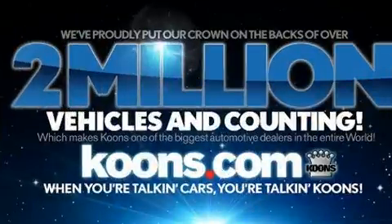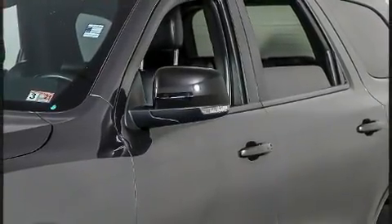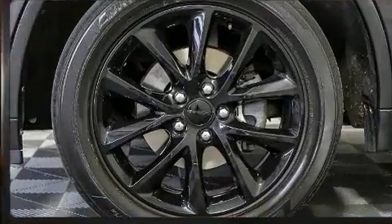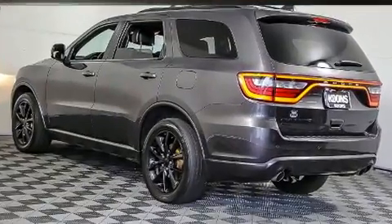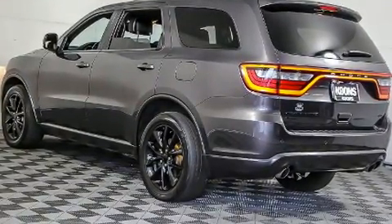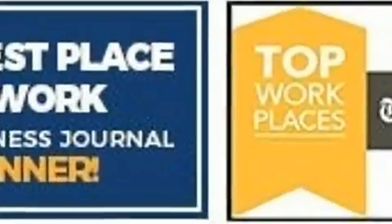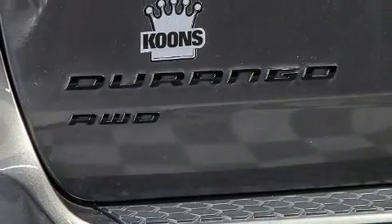Dodge prioritized practicality, efficiency, and style by including front and rear reading lights, a trip computer, fully automatic headlights, turn signal indicator mirrors, remote keyless entry, and seat memory. Features such as automatic climate control and leather upholstery prove that economical transportation does not need to be sparsely equipped.